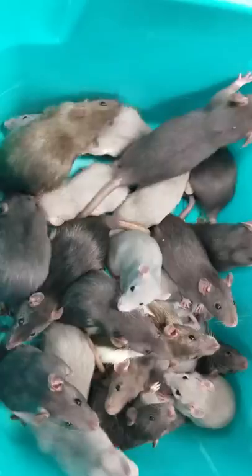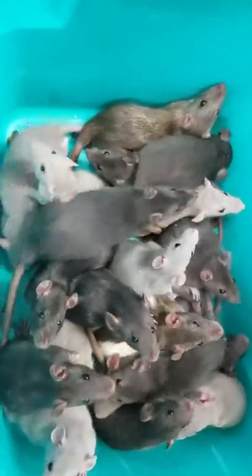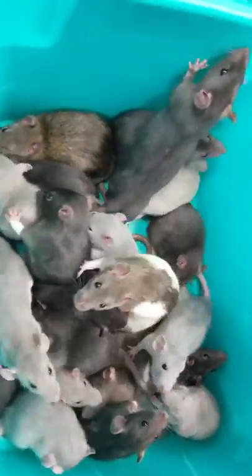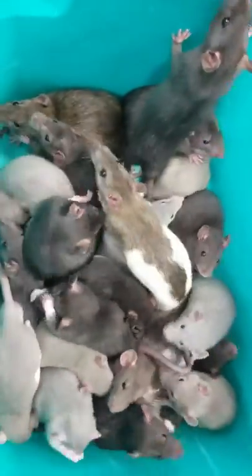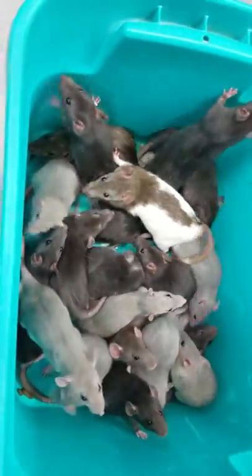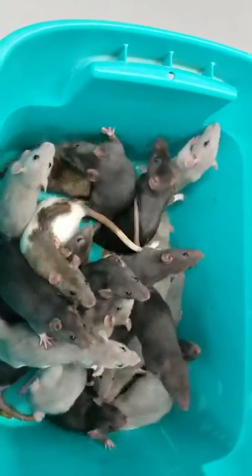We do recommend that you have about a 20 gallon footprint, so a 24 by 12 environment for them. Not necessarily a tank, but an open air environment, because these guys tend to get respiratory infections. Also, make sure to put them on non-wood bedding so there's less dust and dander for them.